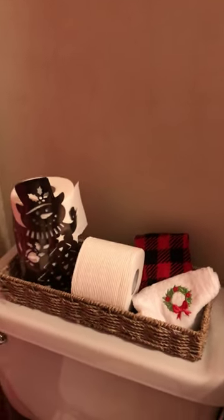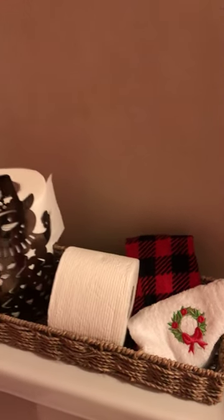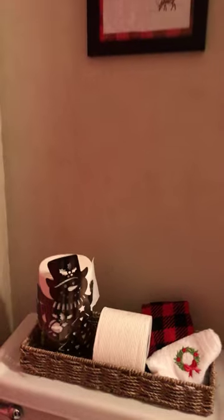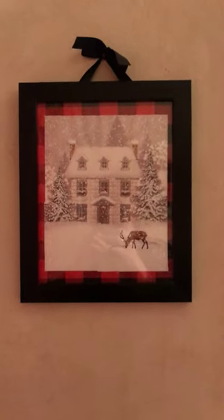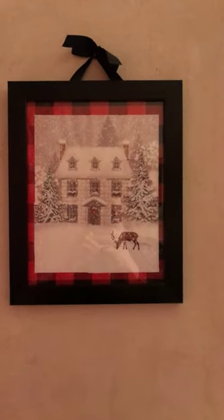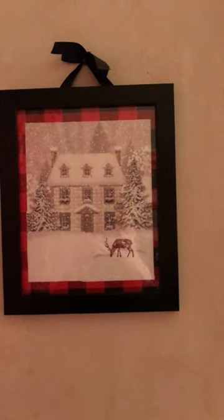Here are two more of the towels that came with my set — you get the buffalo plaid and the wreath design. There's my snowman candle holder — he's holding toilet paper this year! And if any of you are interested, this is just a frame from last year that I had. I put some wrapping paper behind it and cut out a gift bag to put on top, just to have some winter pictures that didn't cost a lot.